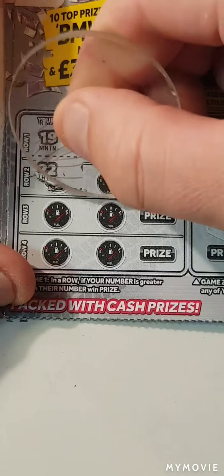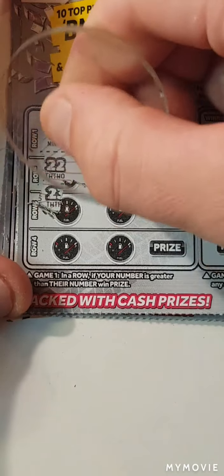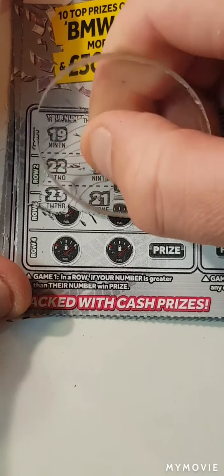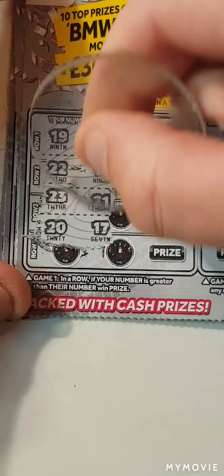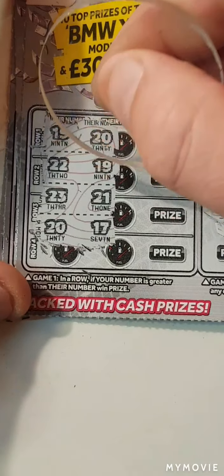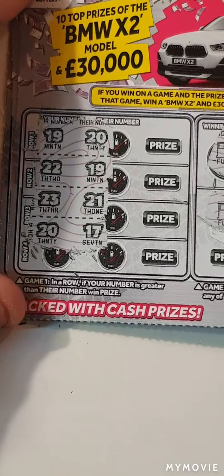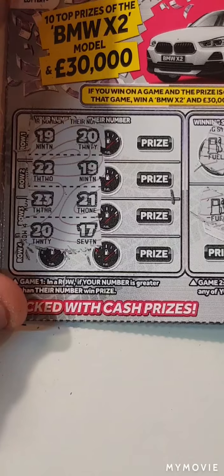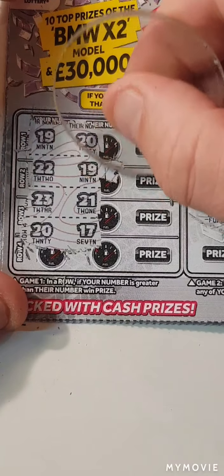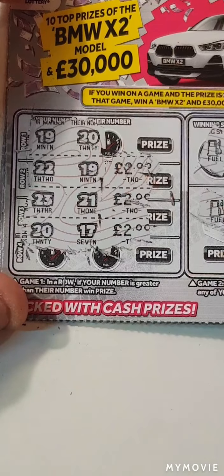That would be awesome. So 19 and 20. 22, 19 — we have another winner. 23, 21 — we have another winner. 20 and 17. So we have one, two, three, four, five wins. So that's two, four, six, eight — it could be a ten pound card, guys.